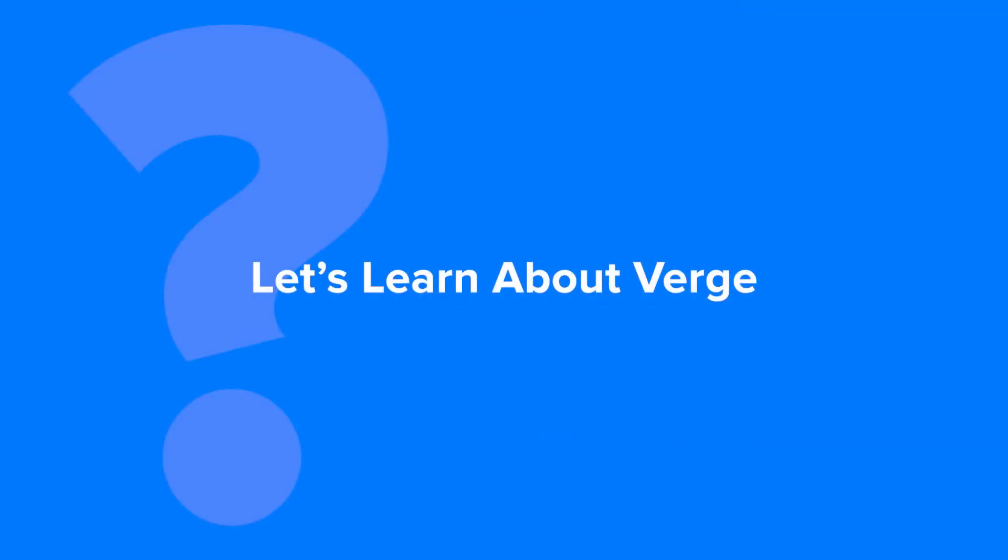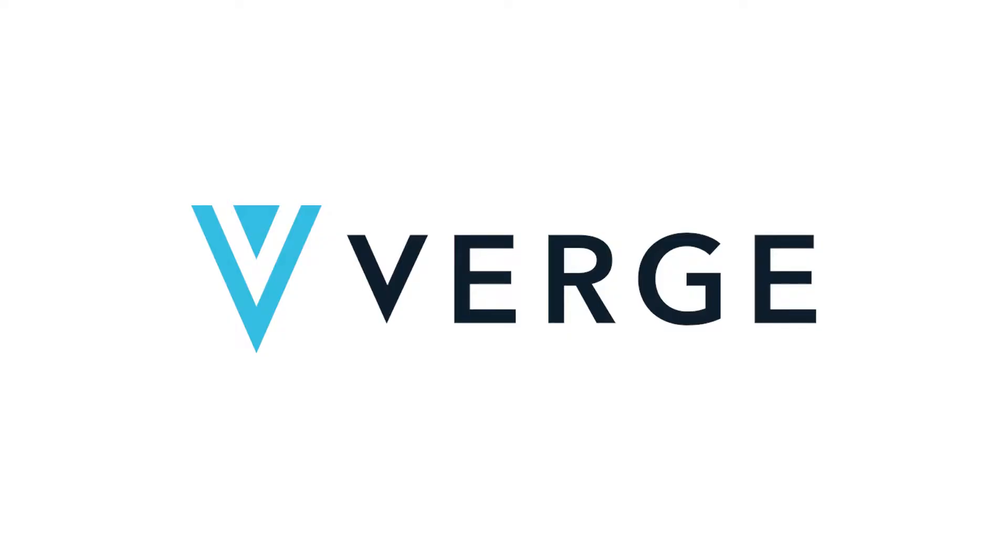Let's learn about Verge, a peer-to-peer cryptocurrency. Verge is an open-source decentralized cryptocurrency that claims to offer completely anonymous transactions by obfuscating the location and the IP address of the transacting participants.